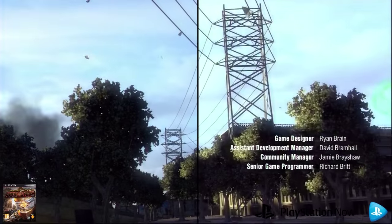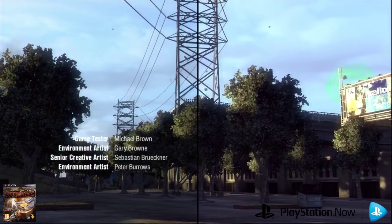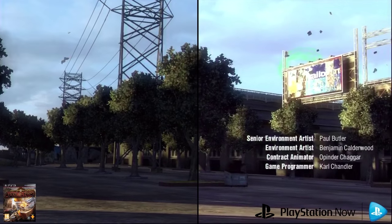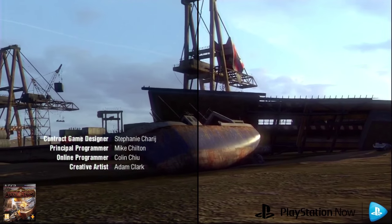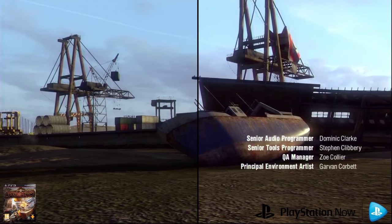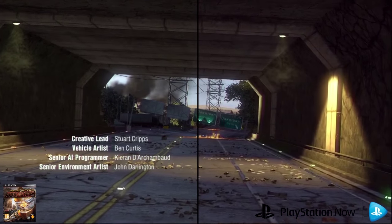For some reason, the disc is ever so slightly darker than the streamed version. But as far as picture quality goes, the Now version looks the same on this video as the disc. It was only really when playing through HDMI and not having the PVR box connected that I could really see any difference. And even then, it was very, very minor — only someone with a very keen eye and a large enough TV could tell the difference.